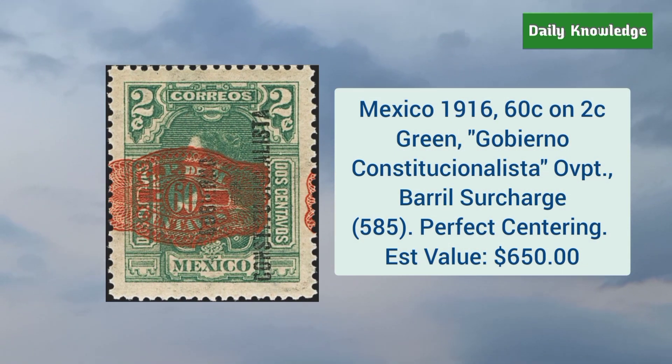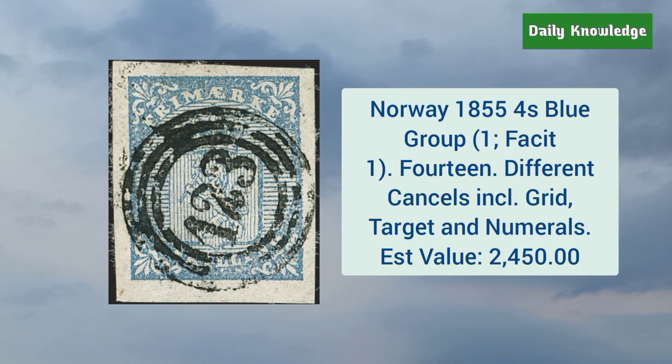Mexico 1916 60 cent on 2 cent green, Gobierno Constitucionalista overprint, barrel surcharge. Norway 1855 4 cent blue — a group of 14, with different cancels including grid, target, and numerals.